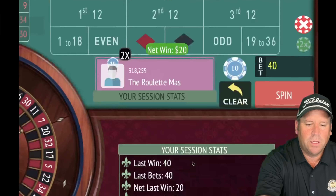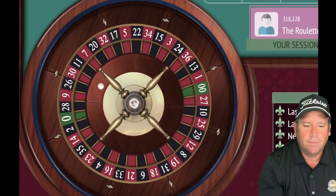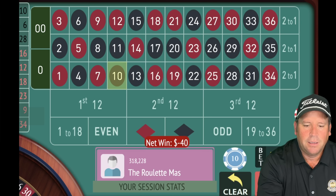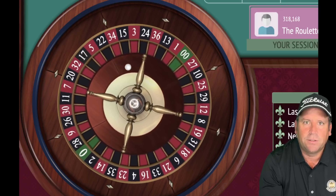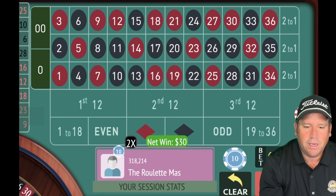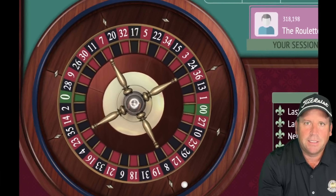That's a 10 black — we lost, so we increase by $10 more on each. This is a $2,000 bankroll system — you can divide it in half and use $5 units if you prefer. That's a 25 red — a $30 win. We're at $20 total profit, not in session profit yet, so we stay at $60, $30 each.